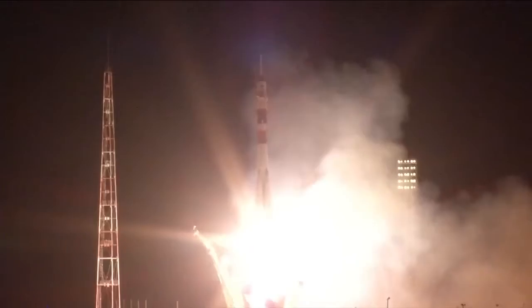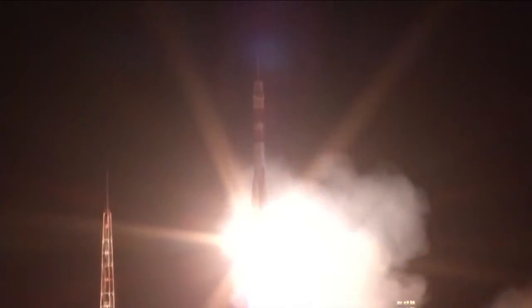Liftoff of Reed Wiseman, Max Sarajev, and Alexander Gerst — the international crew — on their way to the International Space Station.